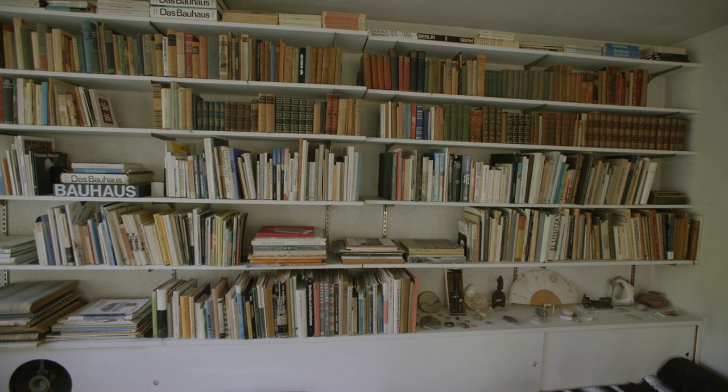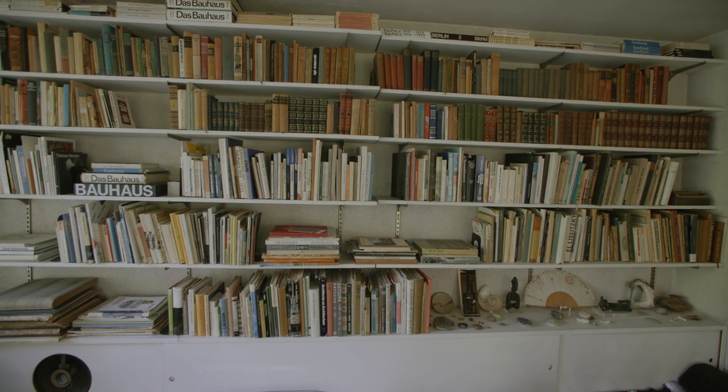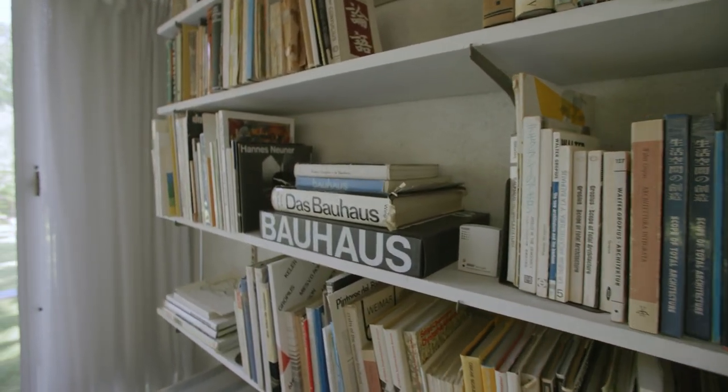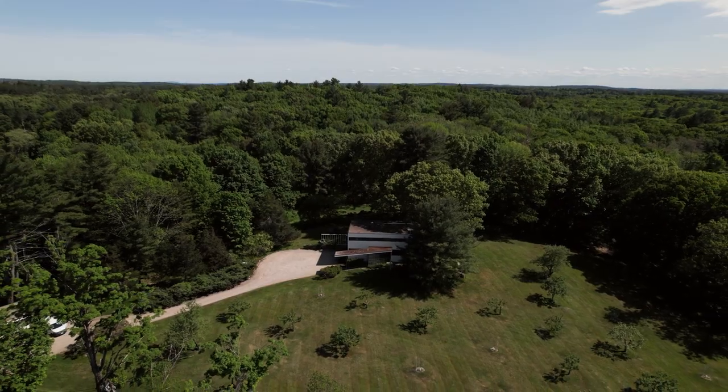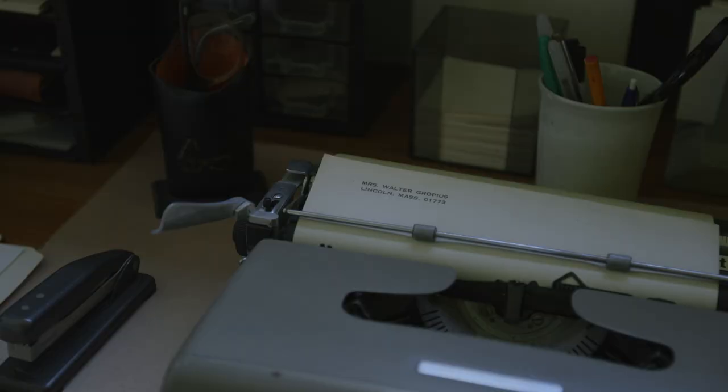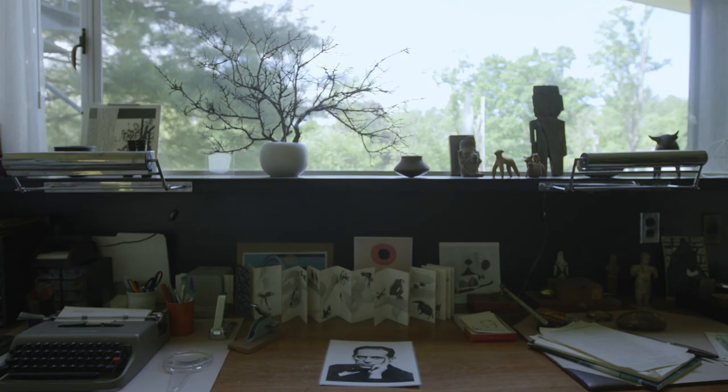Walter Gropius was one of the most influential architects of the 20th century. He founded the School of Art and Design and Architecture known as the Bauhaus in 1919. Gropius came to New England in 1937, built his family home here, and it's the family spirit that lives on here in the Gropius House.